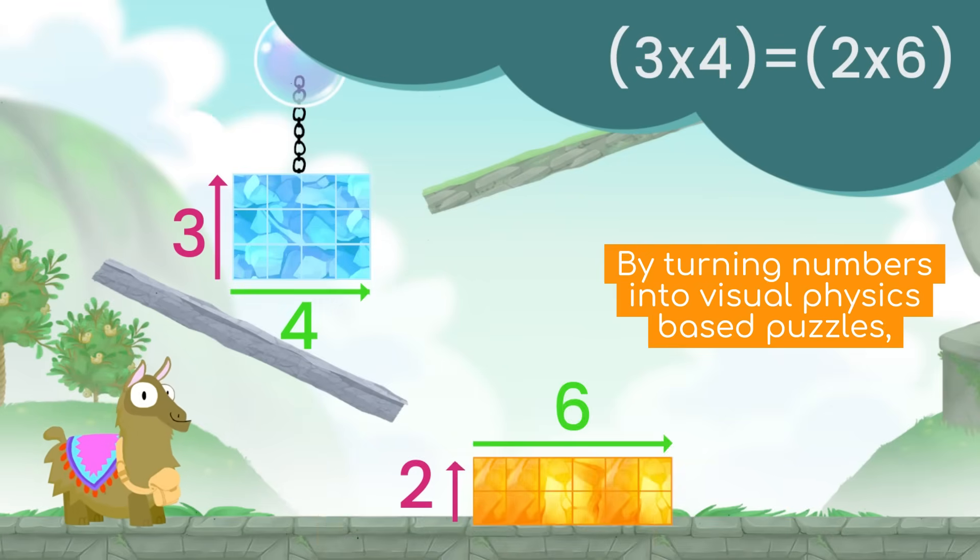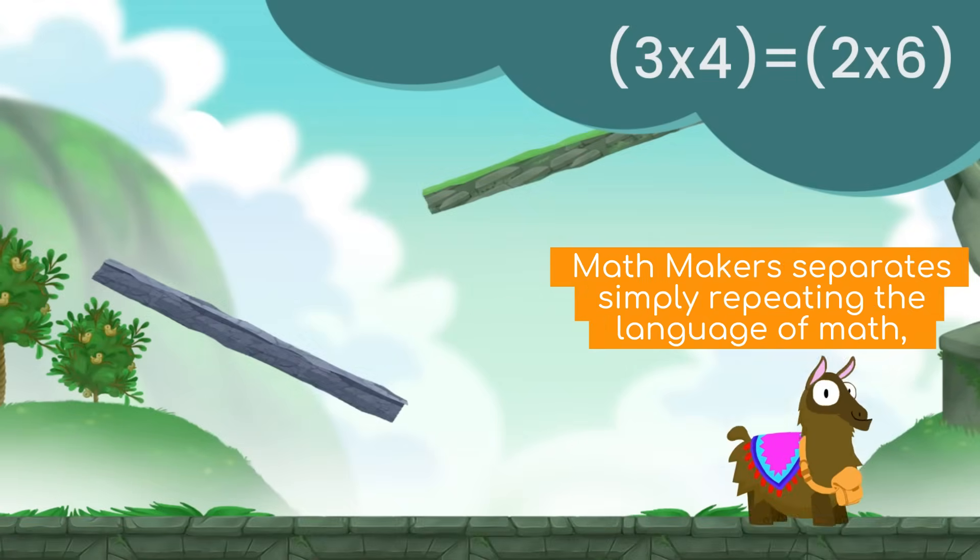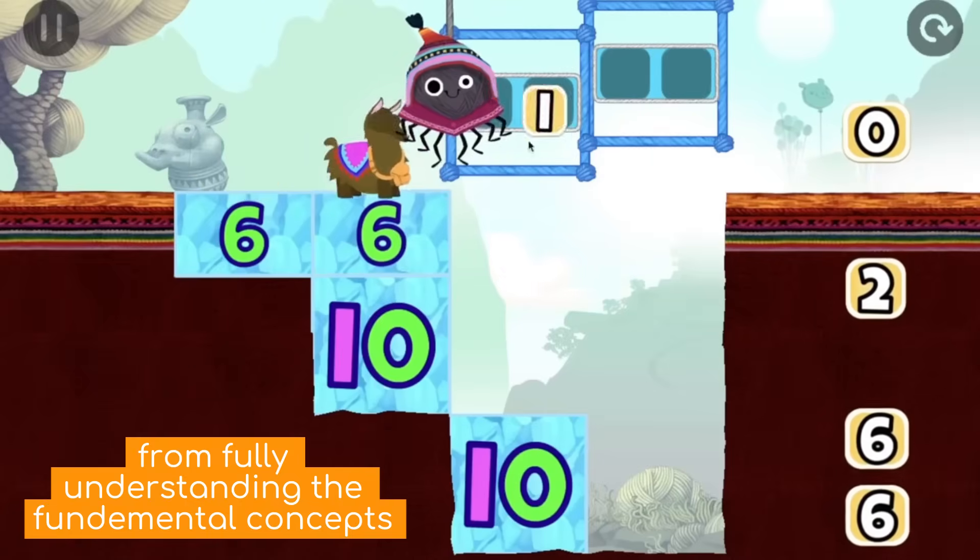By turning numbers into visual physics-based puzzles, Mathmakers separates simply repeating the language of math from fully understanding the fundamental concepts.